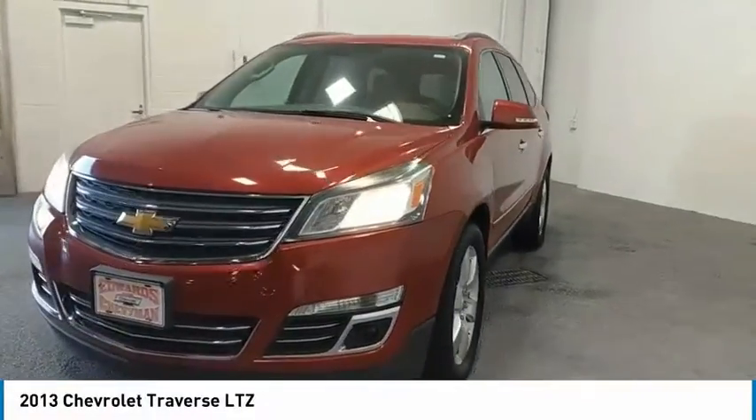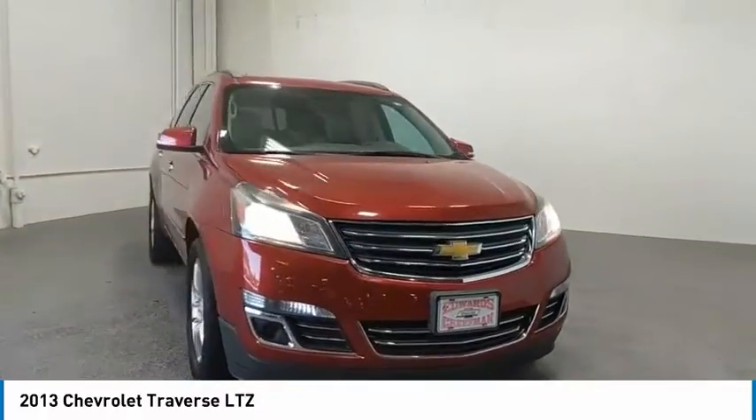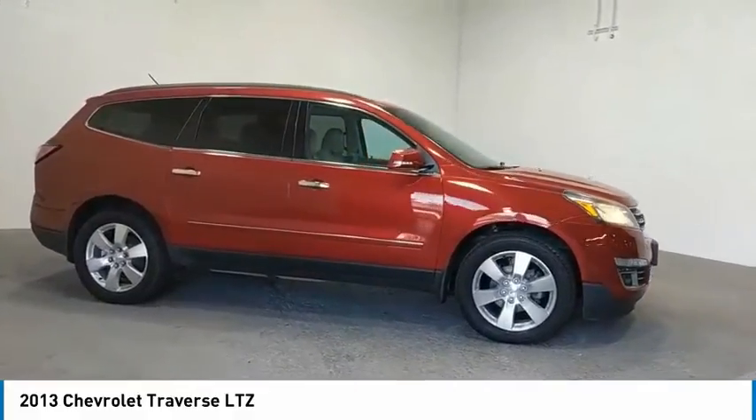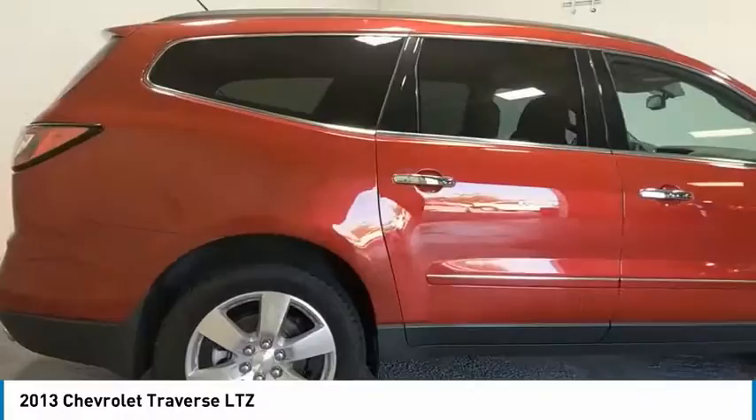We are pleased to show you the 2013 Traverse. The Chevy Traverse is more stylish than minivans and far more fuel and space efficient than truck-based SUVs. Crossovers like the Traverse are excellent family vehicles. Here are some of this vehicle's great options.